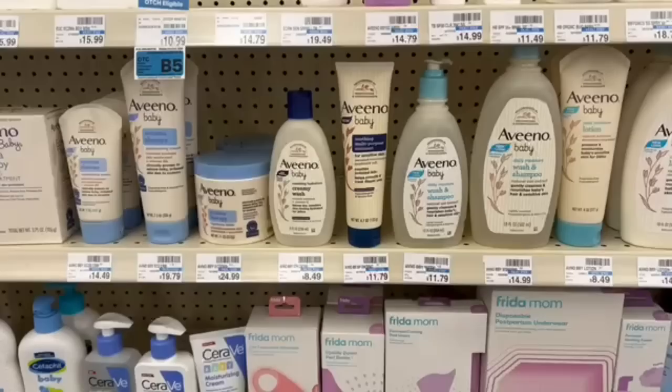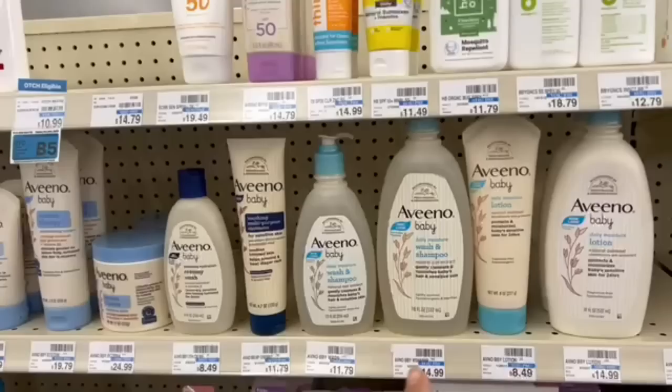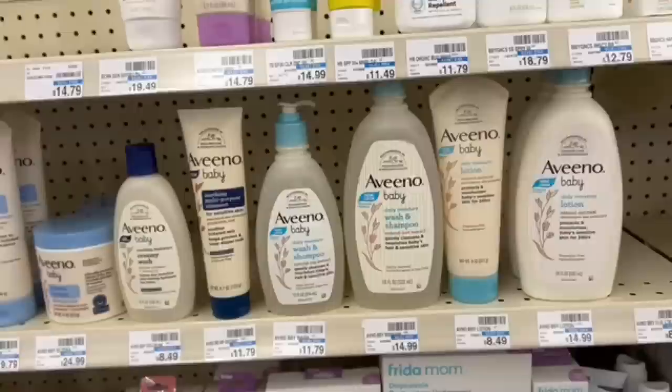One thing you should definitely check out is the Aveeno Baby this week. I won't be able to grab it right now, but maybe at a midweek haul. I believe it's part of the spend $20, get a $5 Extra Buck promotion, which also includes Huggies. There's a $2 printable coupon from our Instagram fairy and a $1.50 Ibotta offer — limit of three — for Aveeno Kids and Aveeno Baby. It's a great time to stock up on these items.